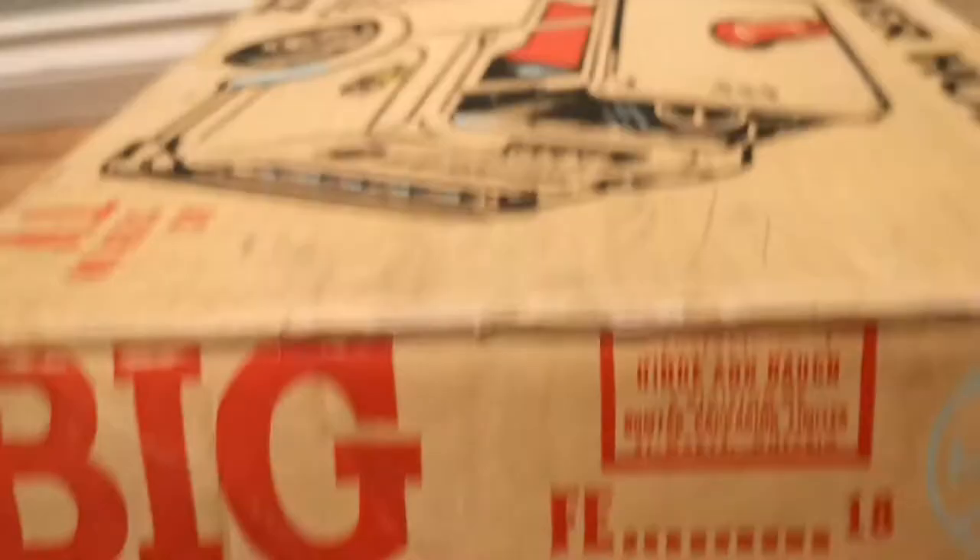We've got another stamp here which reads: manufactured by Hind and Doche, a division of Bomtar Packaging Limited of St. Mary's, Ontario. So we are just all about Canada with this toy today!